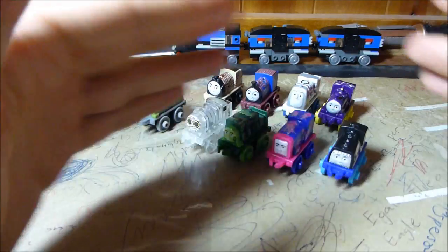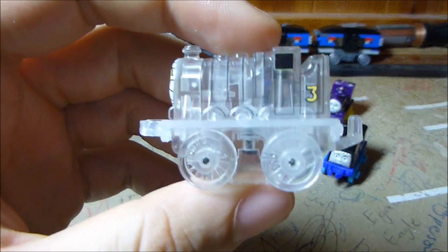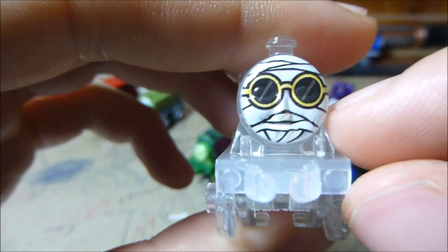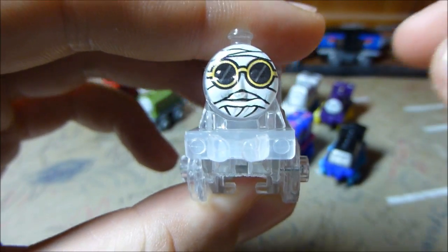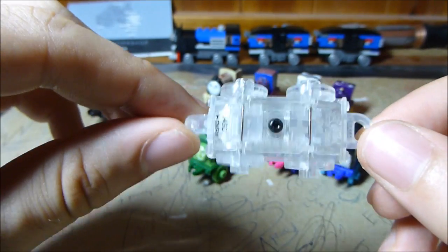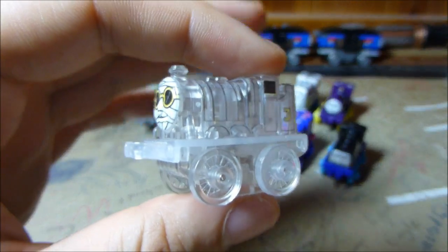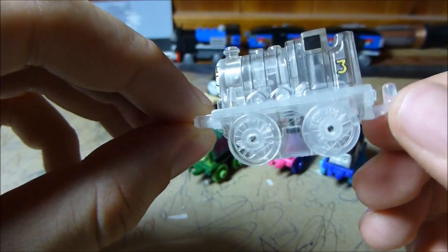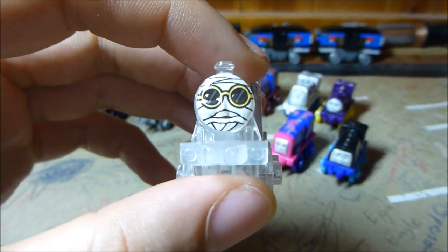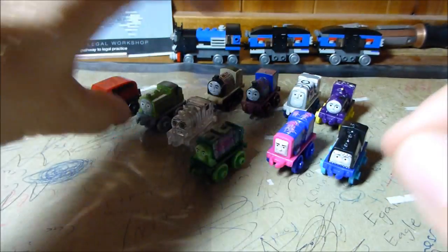They've grouped these kind of weirdly, so I've grouped them as in the packaging. The first two are the monster spooky ones. This one here is like Mummy Emily or something — I'm not exactly sure what it's supposed to be. But this one is really awesome because we finally got a totally transparent mini. The snow Skarloey from the first year was meant to be transparent but wasn't — it was blue transparent. This one is totally, totally transparent and I think it's awesome looking. I'm a really big fan of that clear plastic.